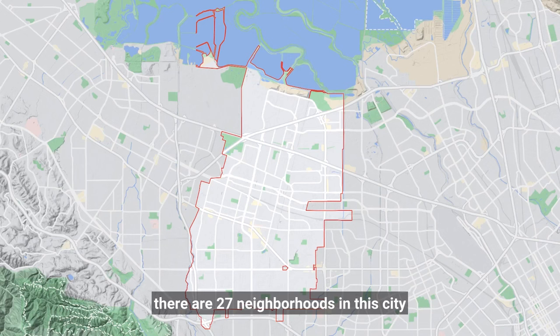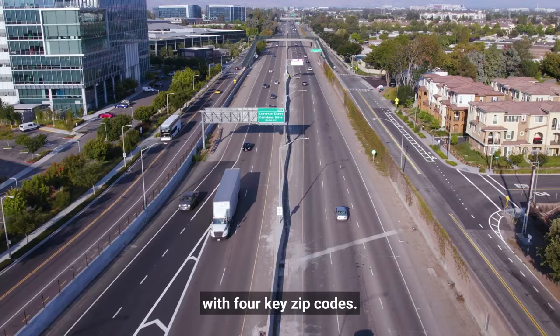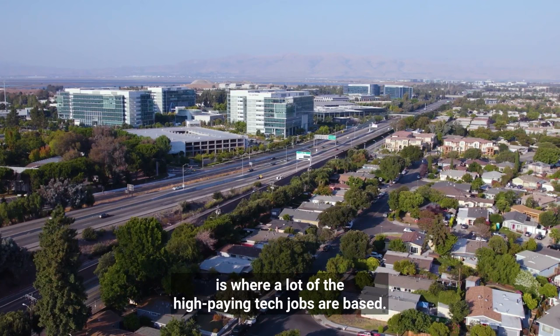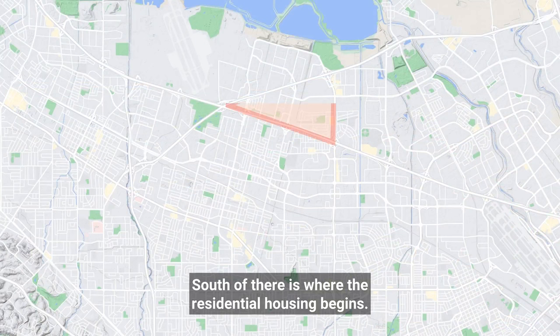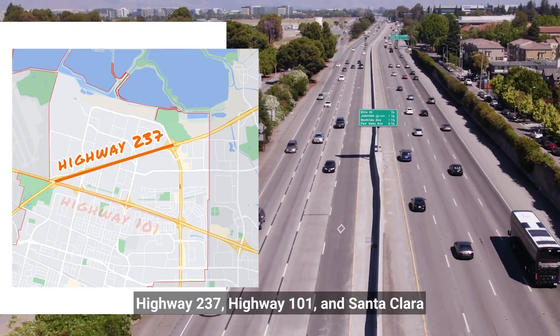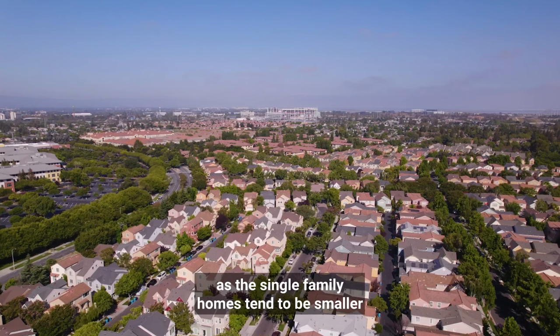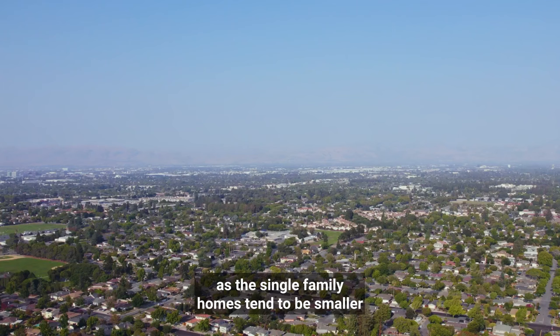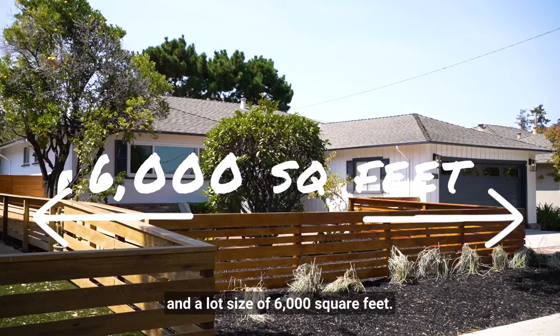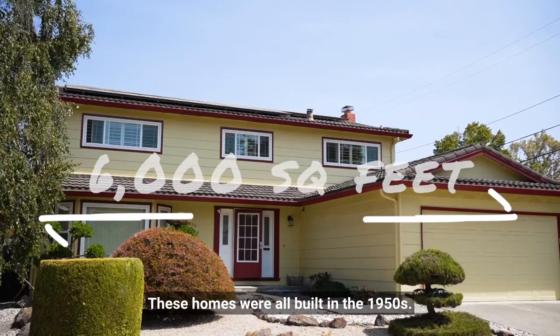There are 27 neighborhoods in this city with four key zip codes. In the northern parts of Sunnyvale, above Highway 237, is where a lot of the high-paying tech jobs are based. South of there is where the residential housing begins. The triangle that comprises Highway 237, Highway 101, and Santa Clara is some of the most affordable places in Sunnyvale, as the single-family homes tend to be smaller, with an average of 1,300 square feet and a lot size of 6,000 square feet. These homes were all built in the 1950s.